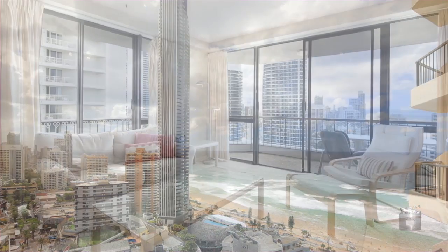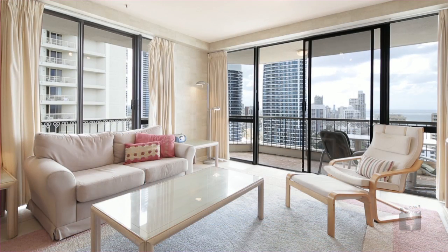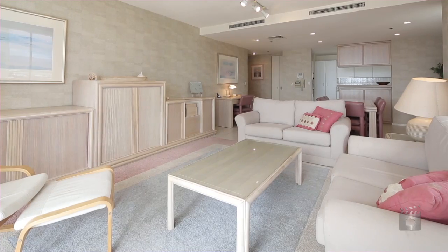Positioned on the 26th floor, this north-facing apartment enjoys spectacular ocean views by day and amazing Surfers Paradise skyline lights by night.